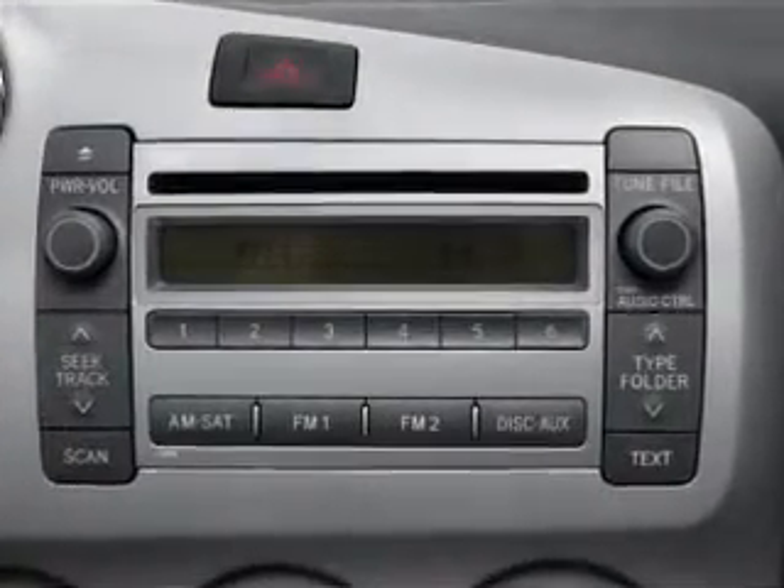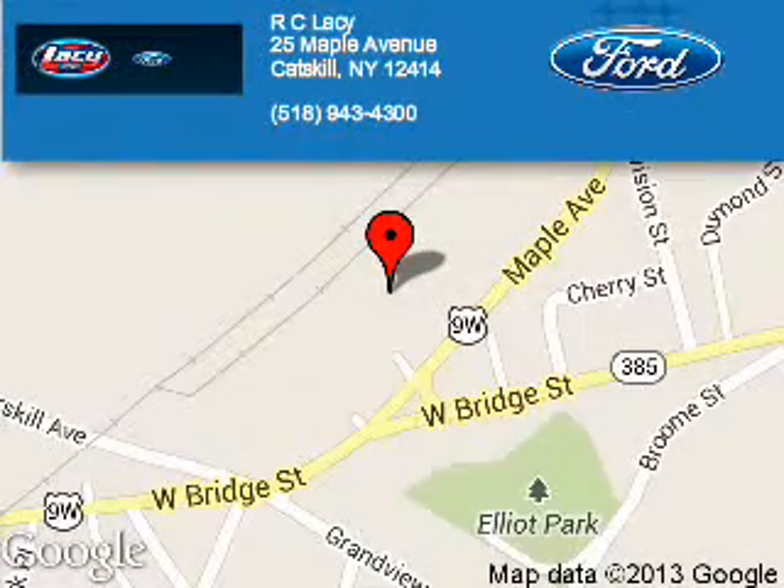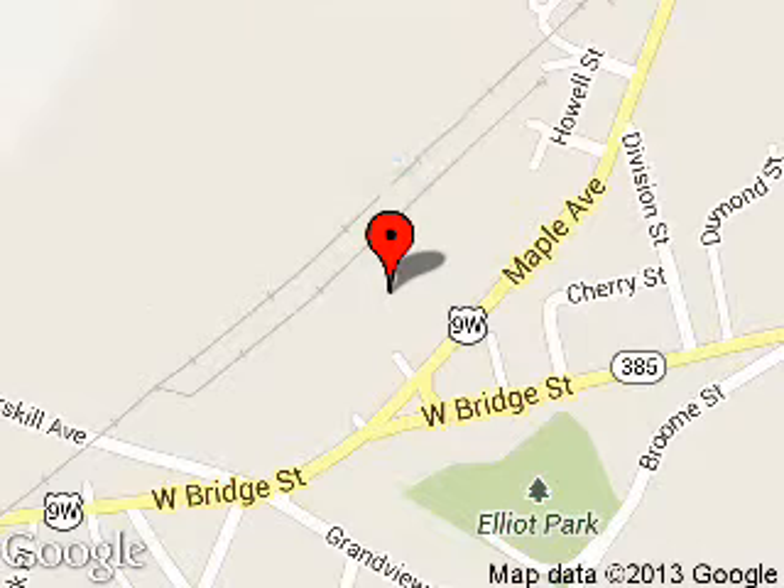Call or click to contact us. R.C. Lacey is dedicated to doing everything possible to ensure that the experience you have selecting your next vehicle is a pleasant one. We are located at 25 Maple Avenue, Catskill, New York, 12414.